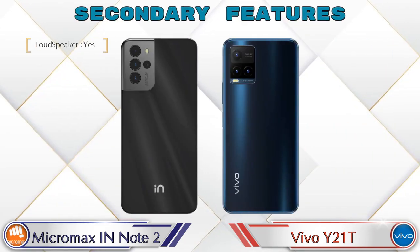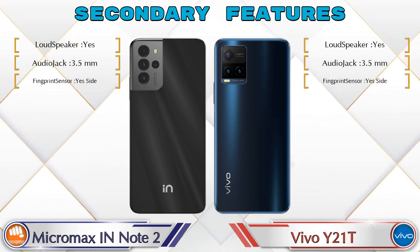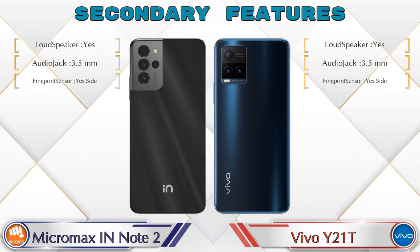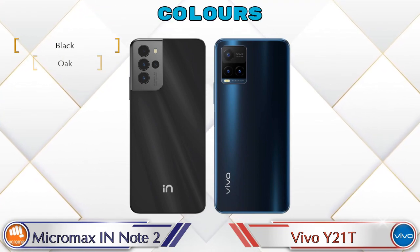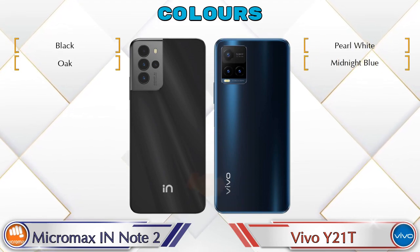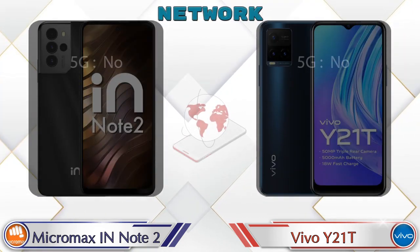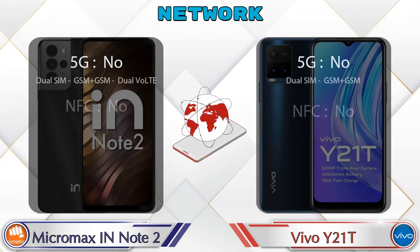Let's see the other features of both phones. There are two color options available in both phones. Here are the details about network, Bluetooth, GPS, and Wi-Fi.